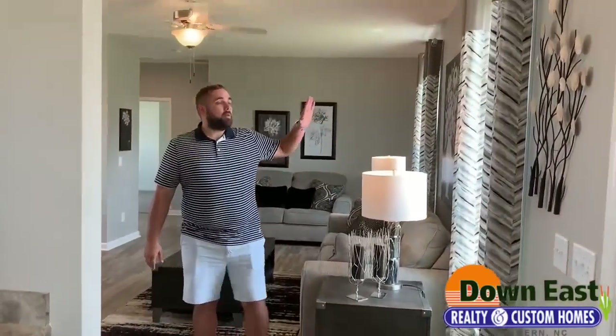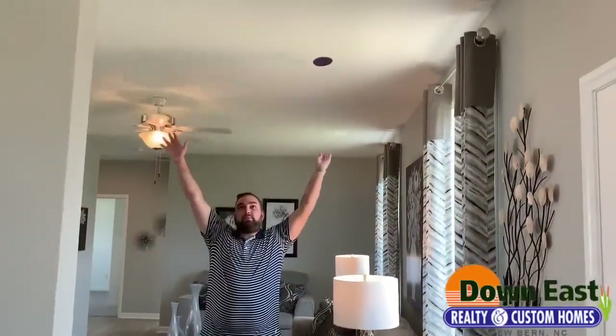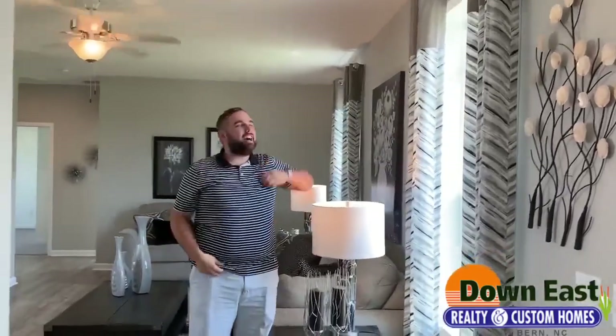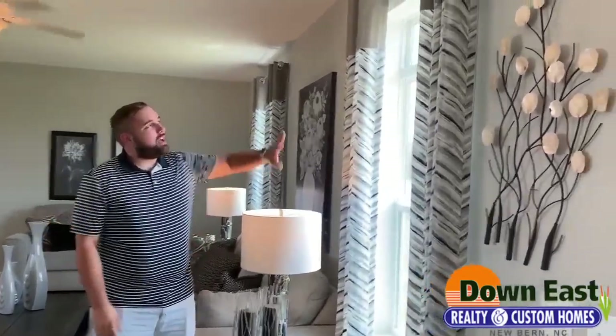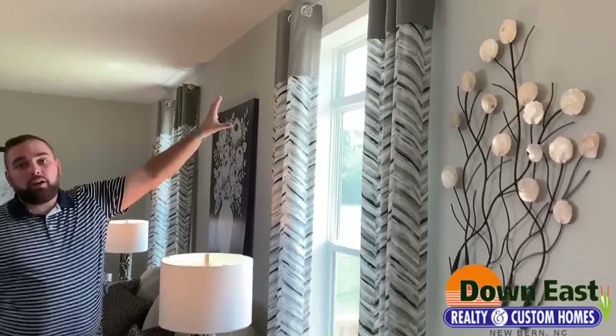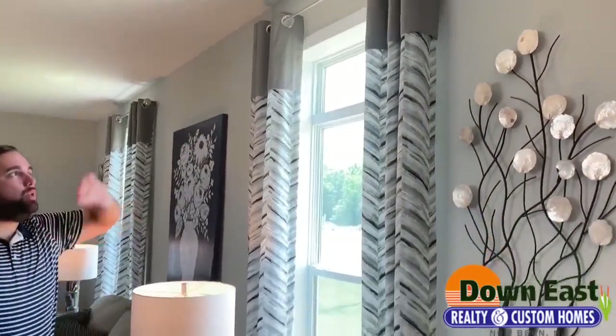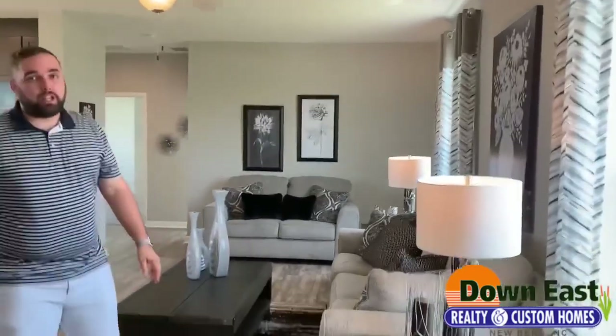Another feature is we have nine-foot ceilings in this house. We also have transom windows above the regular windows — we added that in this home. It is a gorgeous feature and adds a ton of natural light. That extra seven inches makes a big difference and it is just really, really pretty.